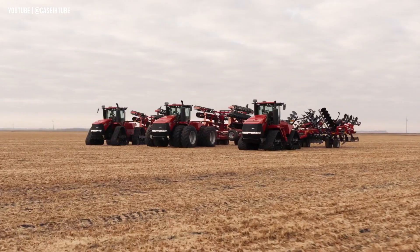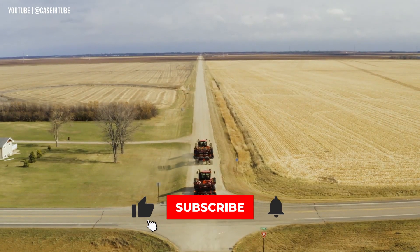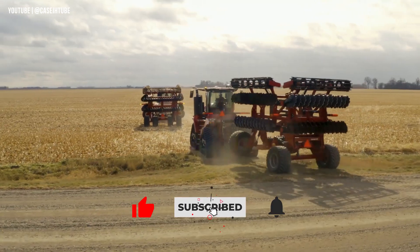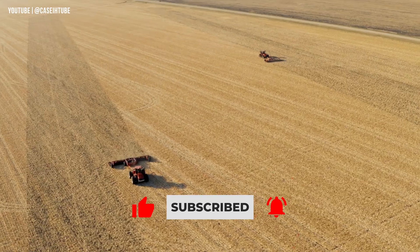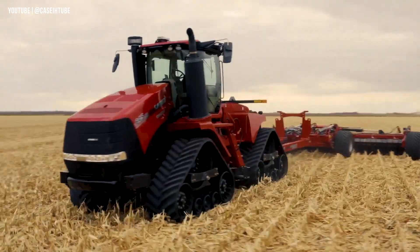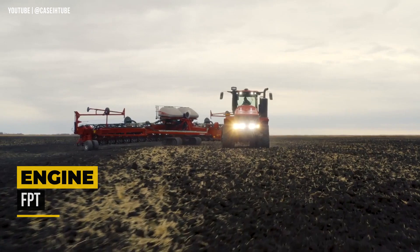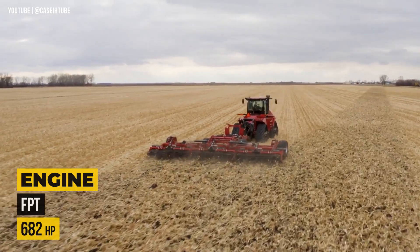Meet the Case IH Steiger 620 Quad Track, the epitome of agricultural power and efficiency. Designed for the toughest tasks, this massive tracked tractor boasts unmatched capabilities, pulling and powering various attachments and equipment. The Steiger 620 Quad Track ensures smooth rides on rough fields, maintaining control and stability on challenging terrains.